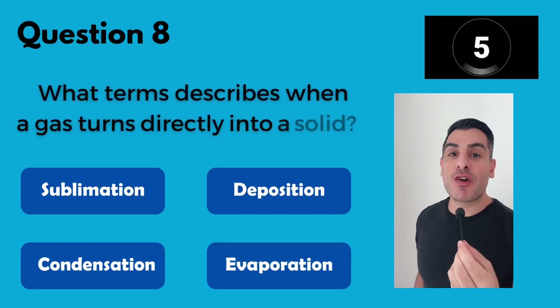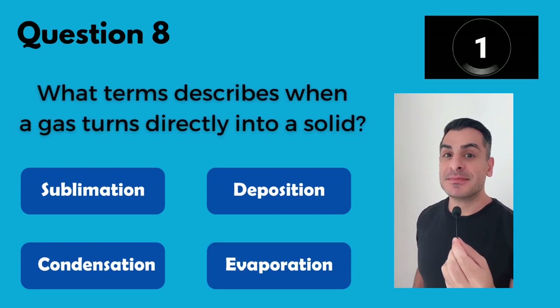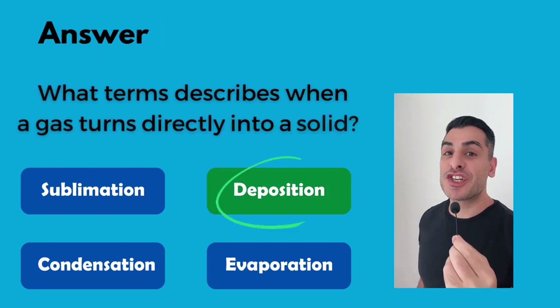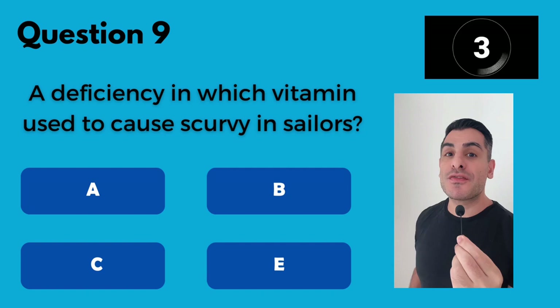What term describes when a gas turns directly into a solid? Deposition.